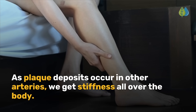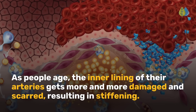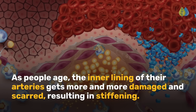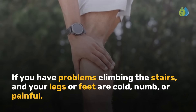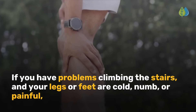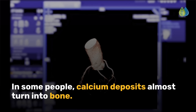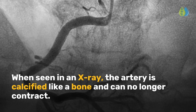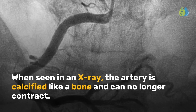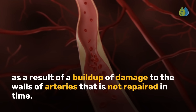As plaque deposits occur in other arteries, we get stiffness all over the body. As people age, the inner lining of their arteries gets more and more damaged and scarred, resulting in stiffening — known as hardening of the arteries. If you have problems climbing stairs and your legs or feet are cold, numb, or painful, you may want to get a calcium score test to check for artery calcification. In some people, calcium deposits almost turn into bone, and in an x-ray the artery is calcified like a bone and can no longer contract. Heart disease happens as a result of a buildup of damage to artery walls that is not repaired in time.